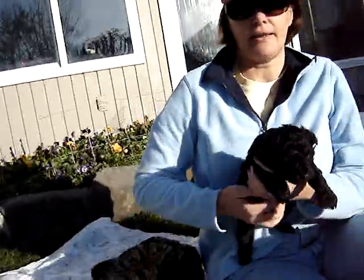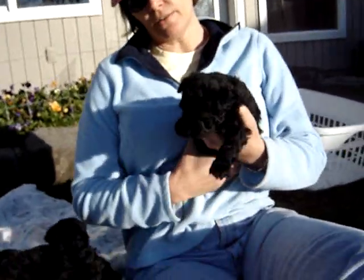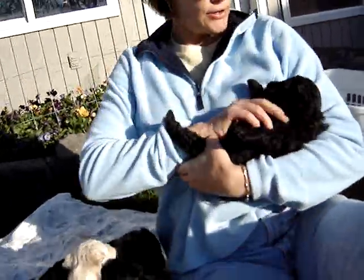We're getting teeth today. This is Odie. Odie loves to cuddle — he falls asleep in your arms like a baby. I roll him back like this and he just goes to sleep.